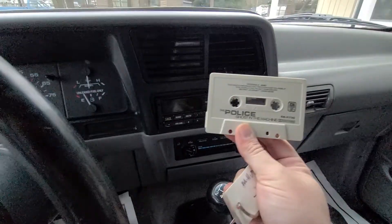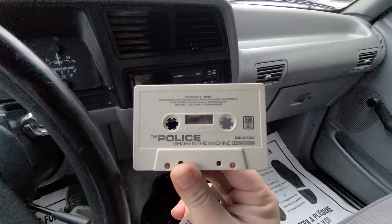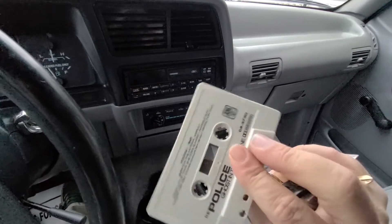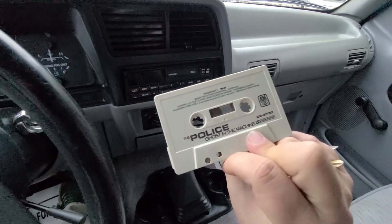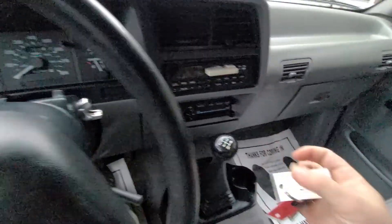What is this? We've got the Police — 'Ghost in the Machine.' Oh okay, we've got a Police cassette. If you're a Police fan, there you go. Some nostalgia right there.